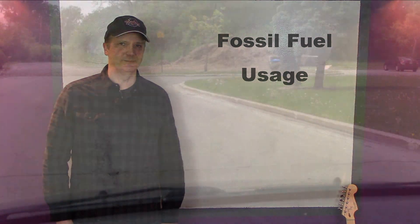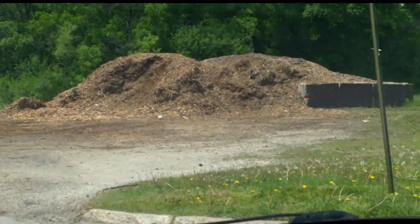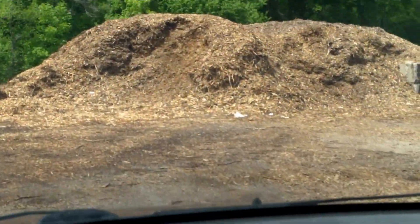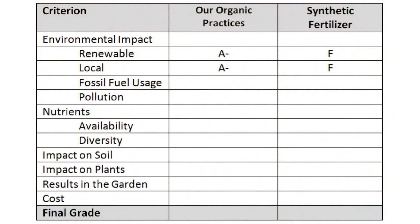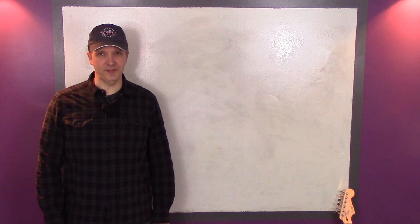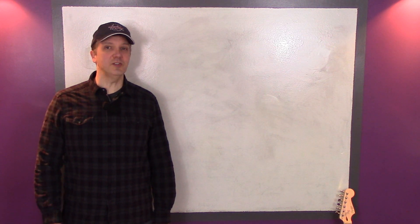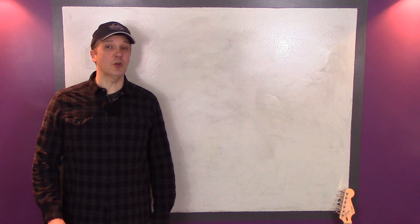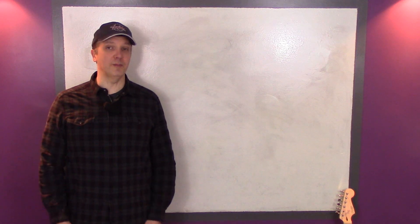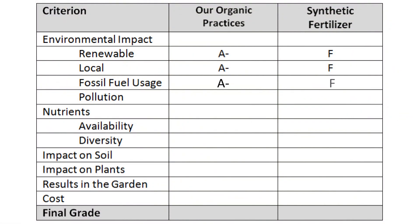Now let's look at fossil fuel usage. We do drive very short distances to pick up free resources like used coffee grounds and wood chips, but to minimize the impact, we try to combine these trips with our grocery shopping or trips to Home Depot. Our cover crop seeds are also shipped from California, so I'll give our organic practices an A- in this category. The mining of rock phosphate and potash, on the other hand, require huge expenditures of fossil fuels. And the Haber-Bosch process, which fixes nitrogen from the atmosphere, uses hydrogen from natural gas and requires a great deal of electricity, usually from coal power plants, to create the temperatures and pressures needed to fix nitrogen. Once again, synthetic fertilizers get an F.